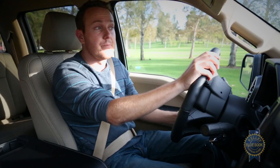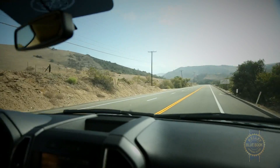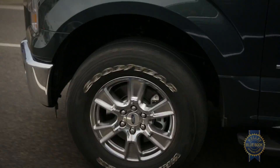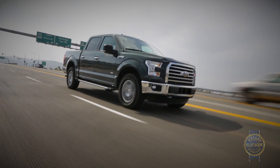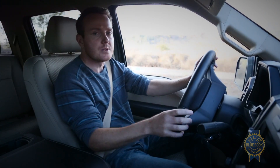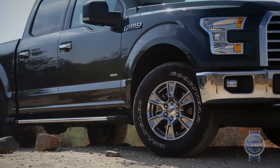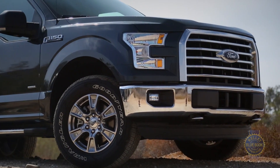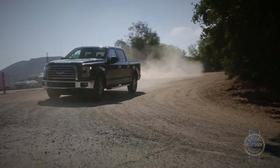While an all-aluminum body is certainly deserving of the spotlight, that doesn't mean that huge improvements in NVH and ride and handling should go unnoticed. Cabin noise levels at highway speeds are practically on par with those of the impressively quiet GMC Sierra and Chevy Silverado, while ride quality is second only to the Ram 1500.